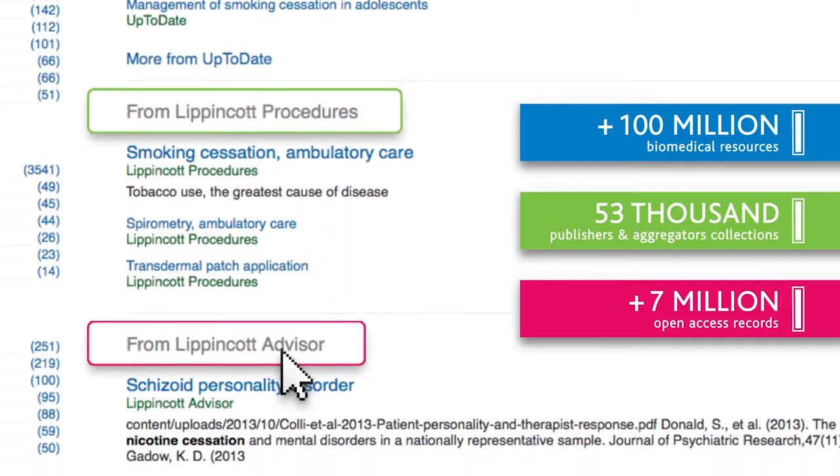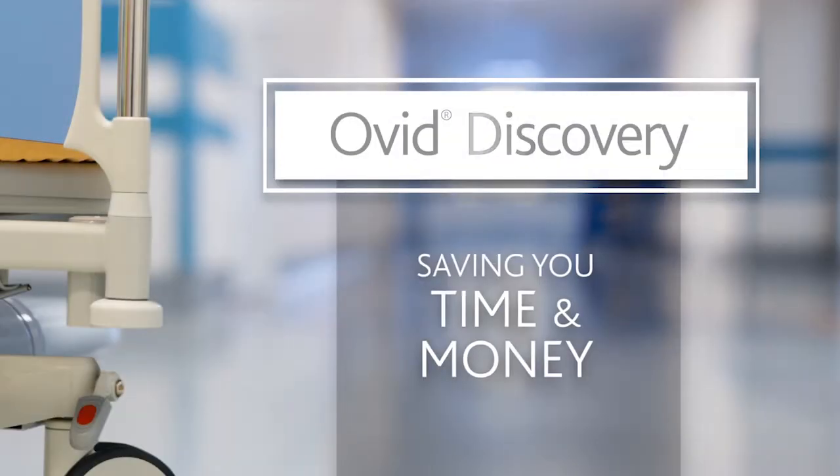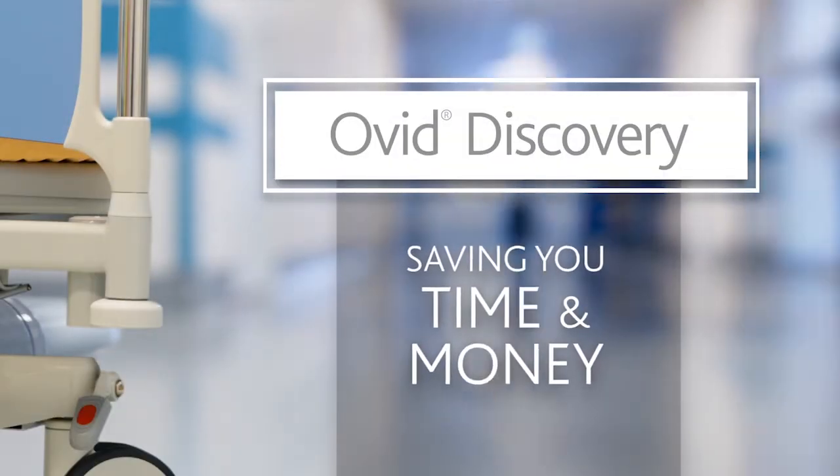Increasing awareness, accessibility, and usage of your library's e-resources — saving your library time and money and helping make better purchasing decisions.